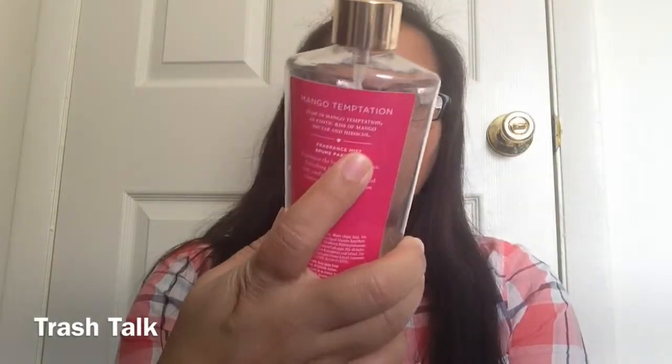This is the Victoria's Secret Mango Temptation Mango Nectar and Hibiscus Fragrance Mist. This takes years to finish — I had it forever. But it smells really good, and the scent lasts a really, really long time. It still smells the same as when I first bought it. It does smell really, really nice.